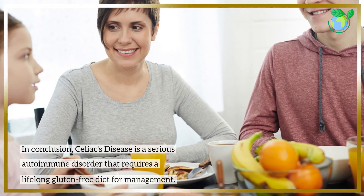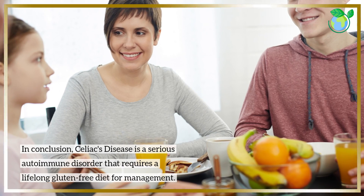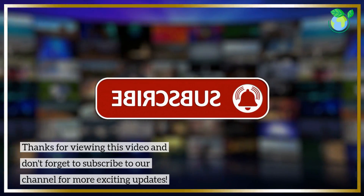In conclusion, Celiac's disease is a serious autoimmune disorder that requires a lifelong gluten-free diet for management. Thanks for viewing this video and don't forget to subscribe to our channel for more exciting updates.